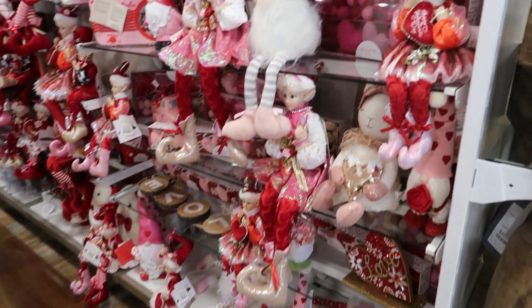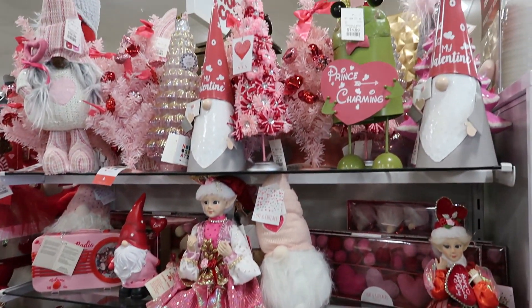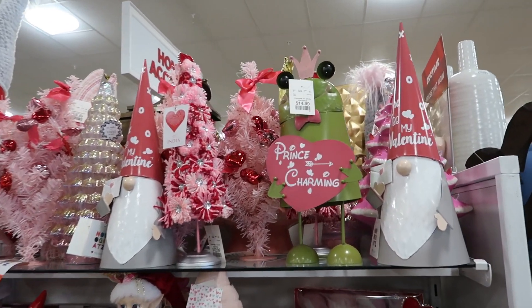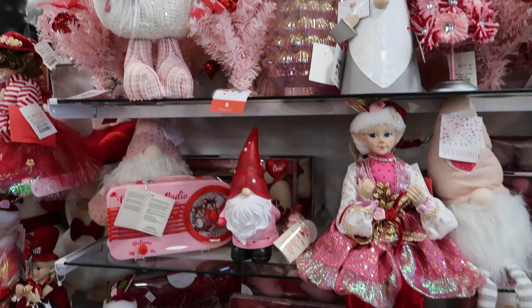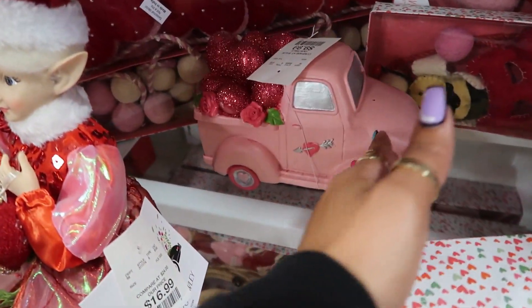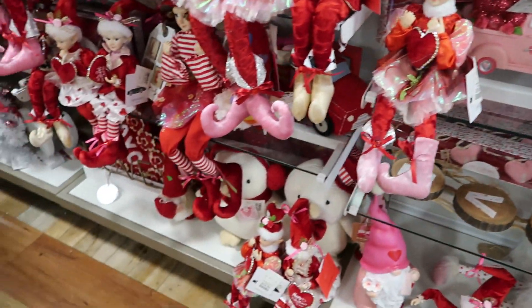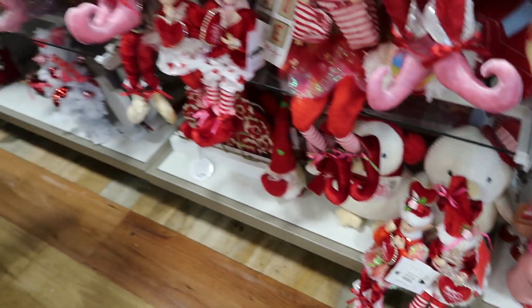Over here you just have a lot of the little elves — French charming. $9.99 for the truck. The little penguins are cute.